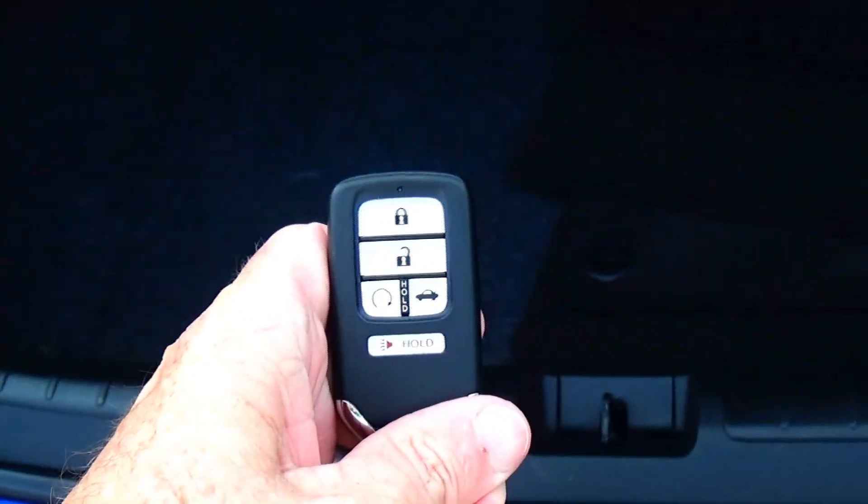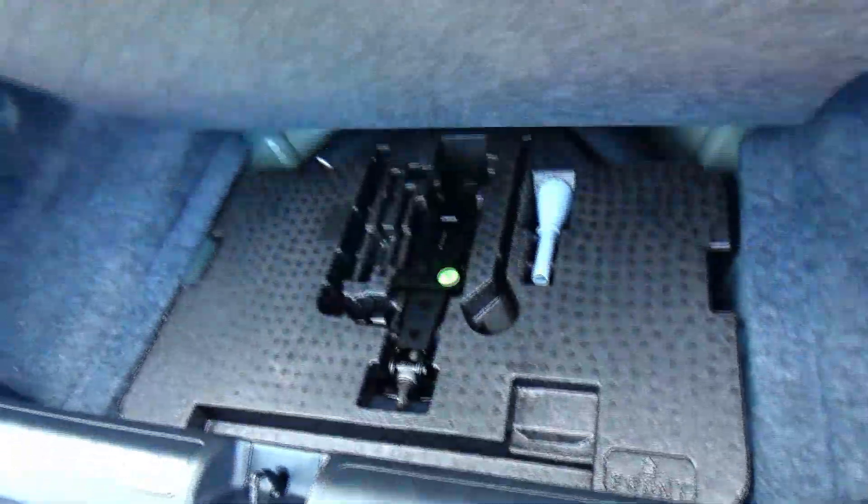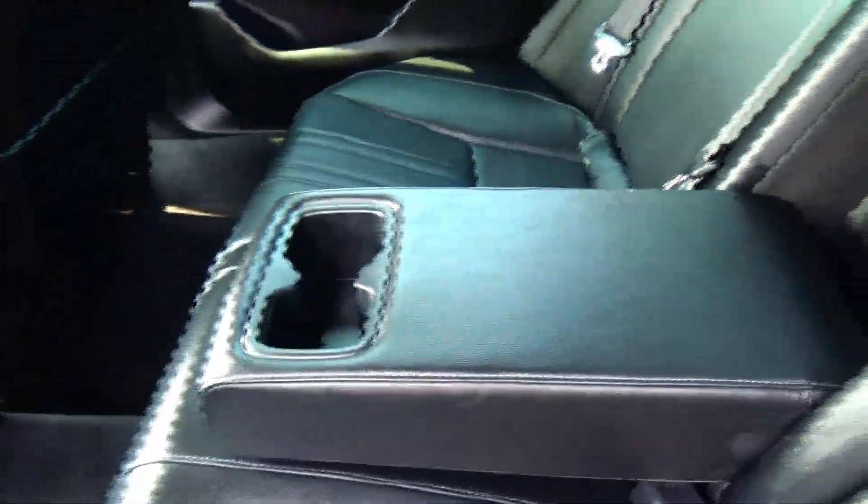Remote access to the trunk, backup camera, and remote start. All the mats are here, pull-down seats if you need additional space. Spare tire, jack, and tools are all underneath. The Accord is a five-passenger vehicle with lots of leg room and space.